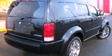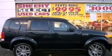Additional features include fog lamps, privacy glass, an anti-lock braking system, rear curtain airbags, and this vehicle has less than 20,000 miles.